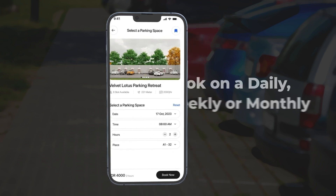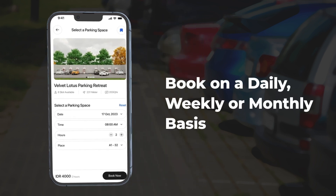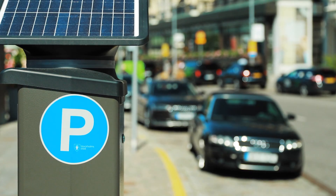AI-powered smart parking systems let users book daily, weekly, or monthly spots. Once secured, they don't need to reserve each time.